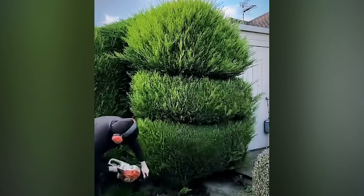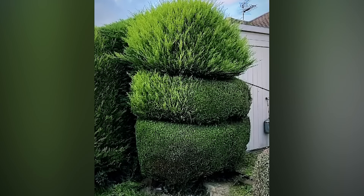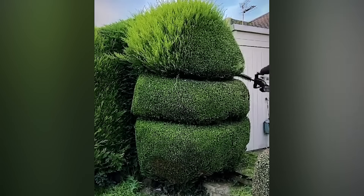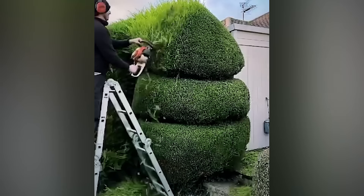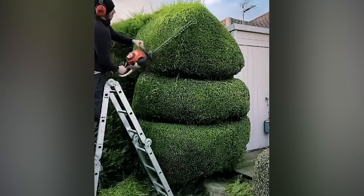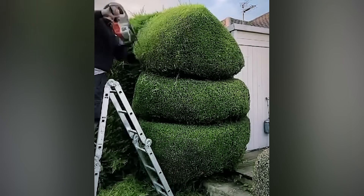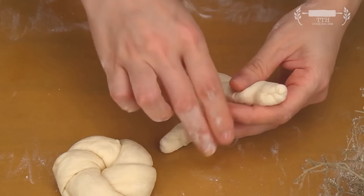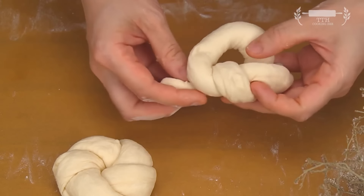That reminds me, I need to get my shrub trimmed too — it's almost bikini season. Why is this so compelling? Why can't I tear my eyes away from the screen?